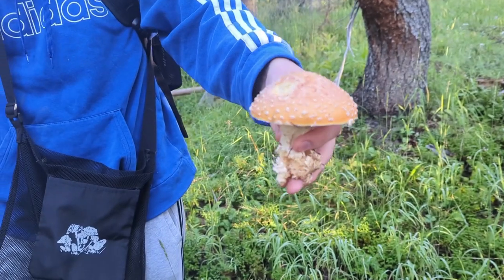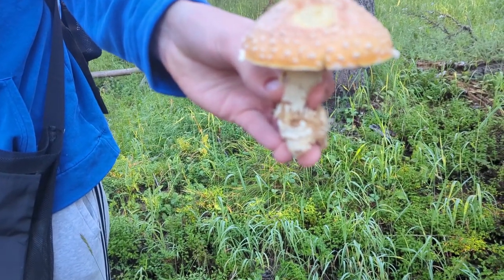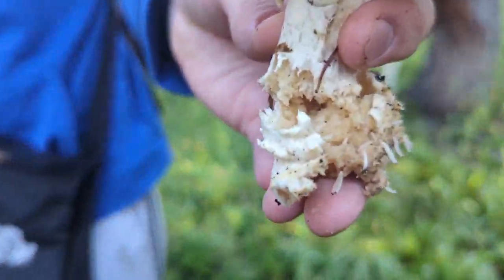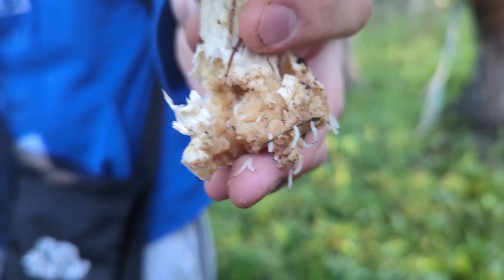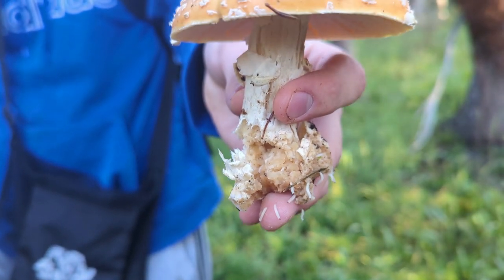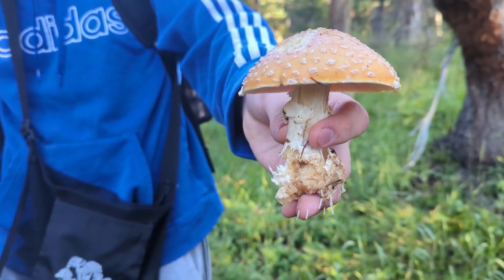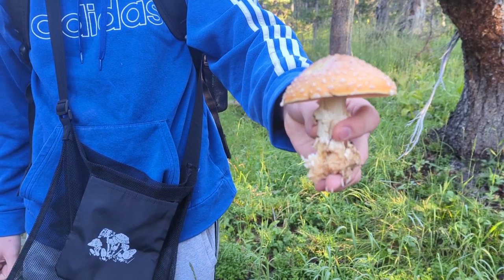Adam just found another Amanita muscaria. That one's not quite as old but still pretty old — you can see how the stem is just falling apart. In fact if you look carefully, you can see the worms coming out of it. They still like the toxins in there, I guess — they're probably all high. As I always say with these Amanitas: I do not recommend you eat these at all. Just leave them alone.